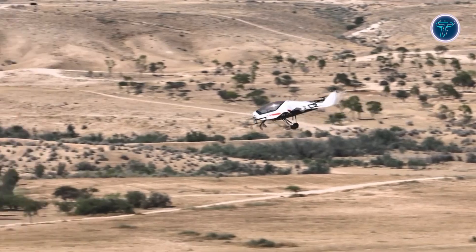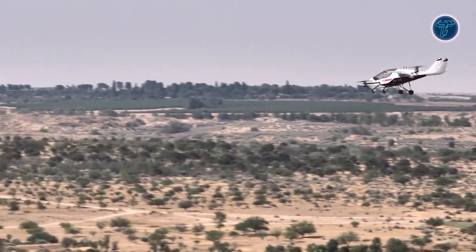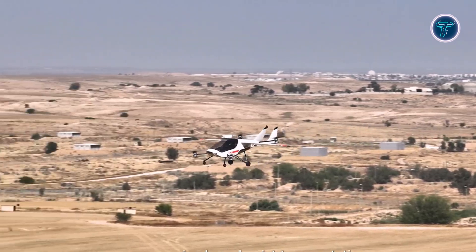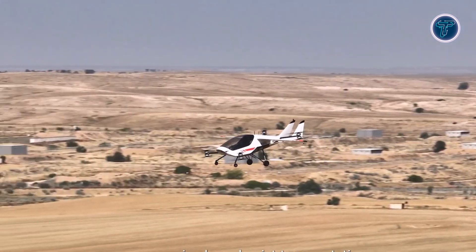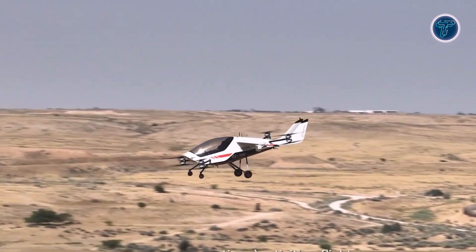With intuitive controls and a focus on green energy, it's perfect for those who want to fly responsibly without sacrificing excitement. This is personal flight — electrified and elevated.